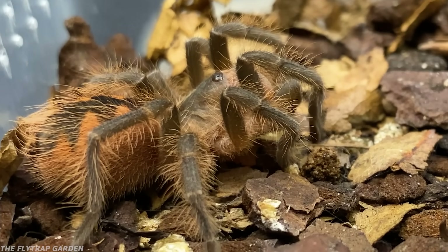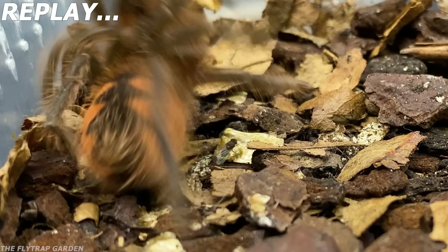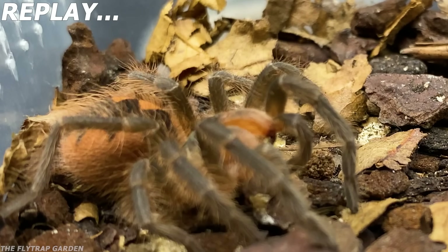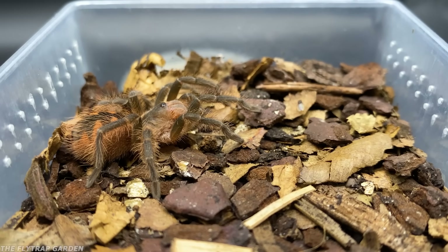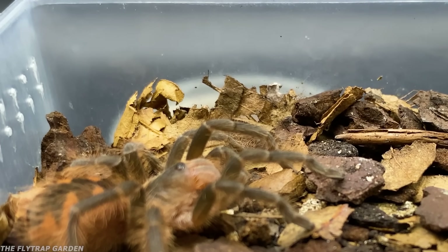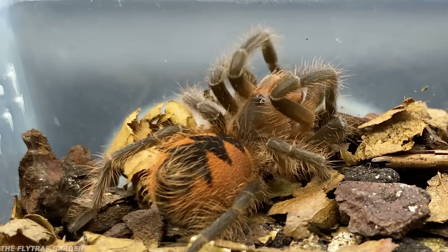All these hairs on the tarantula are so sensitive that they actually feel the vibrations of things walking around them. In fact, they feel things nearby before they can even see them, because their vision isn't that good. However, this fly is so small that I thought she couldn't tell she was standing on top of it, so I added in another fly. But I was wrong — you'll see in a minute just how good those sensitive hairs are at helping her find even the tiniest bits of food.